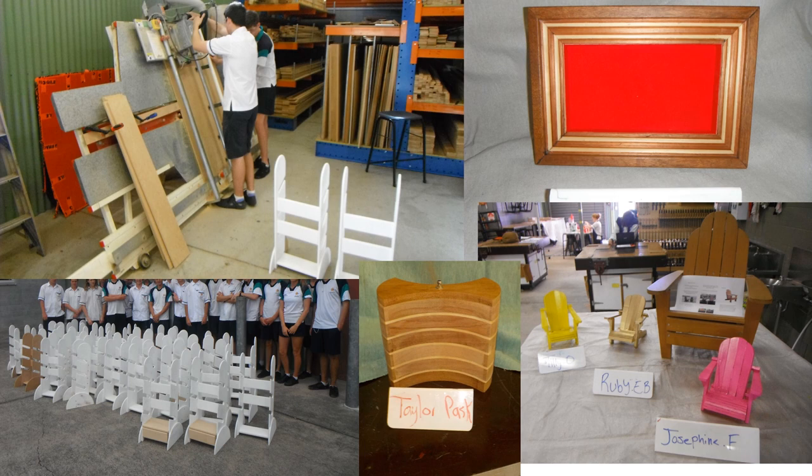Here is a small sample of projects and group work that has been undertaken. There are things like furniture, picture frames, jewellery boxes, and a group project where students made skateboard racks to be sold to the public.